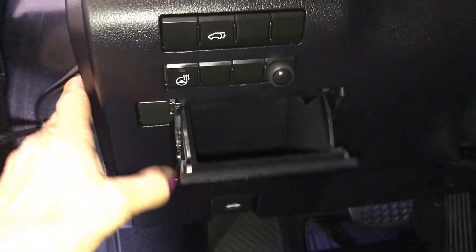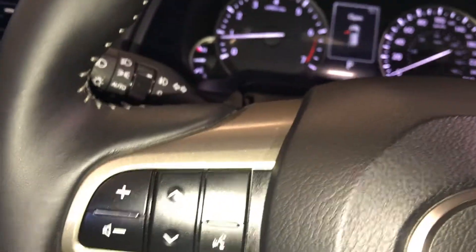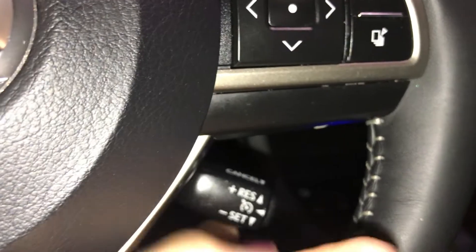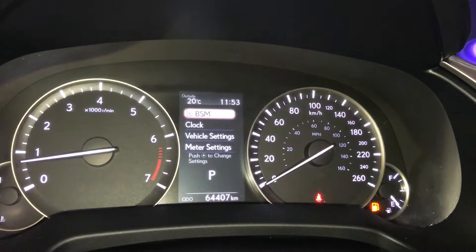You have storage, a heated steering wheel, and a power trunk. The steering wheel is leather wrapped and includes audio controls, hands-free, and cruise control. These are your information buttons above your screen.